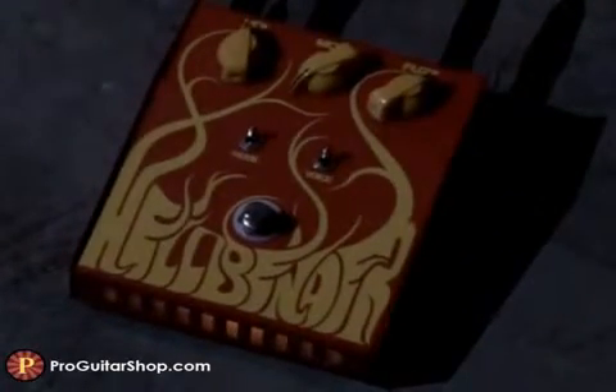Well, that's the Deep Trip Hellbender. Look for this and the other highly tweakable fuzz pedals from Deep Trip at ProGuitarShop.com. Thanks for watching.